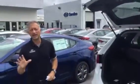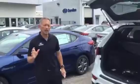Once again, you can get the third row. With every one of these vehicles, you're going to get America's best warranty. The new car warranty is five years, 60,000 miles. The powertrain is 10 years, 100,000 miles.